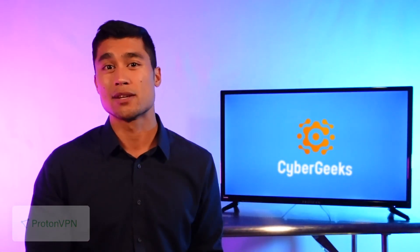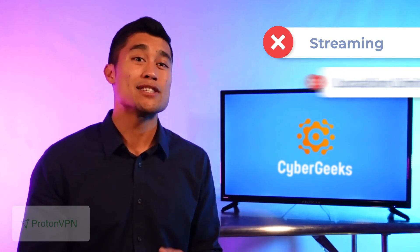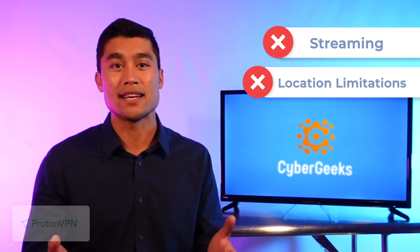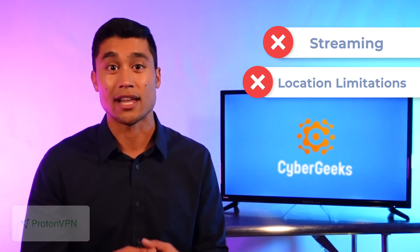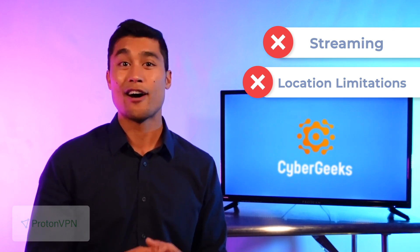Finally, some people have reported that this VPN doesn't work in authoritarian countries like China, who don't allow the use of VPNs, while other VPNs apparently are working there because they're so good at staying under the radar. All in all, ProtonVPN is one of the best free options for people who want to use a VPN on a daily basis, but don't require premium features.